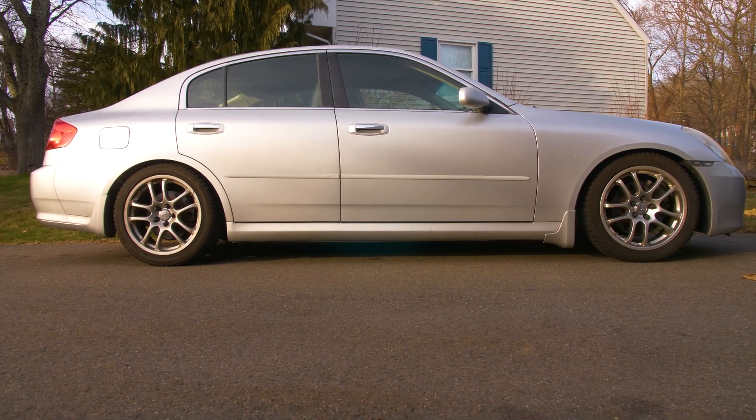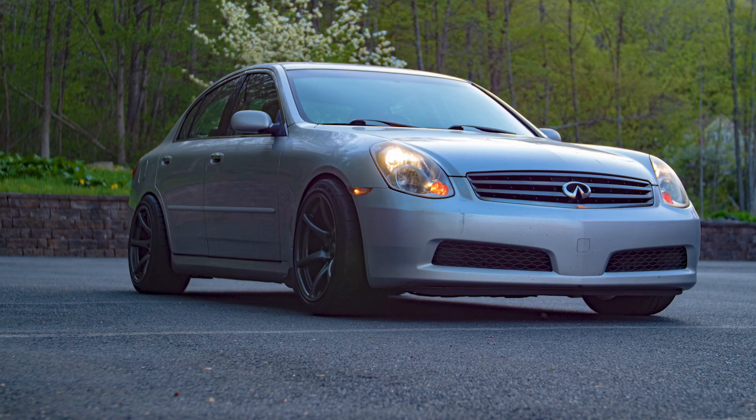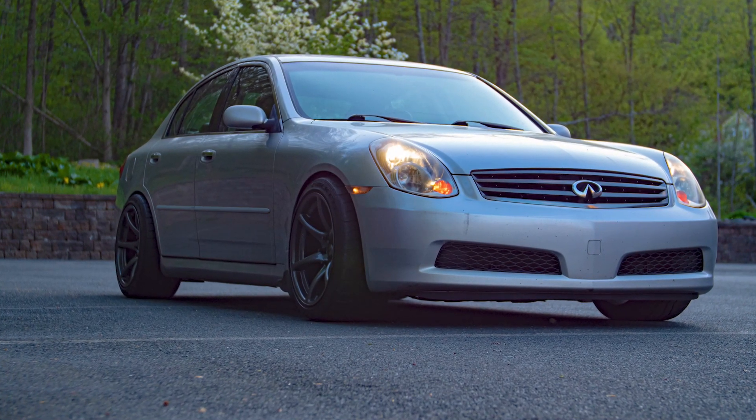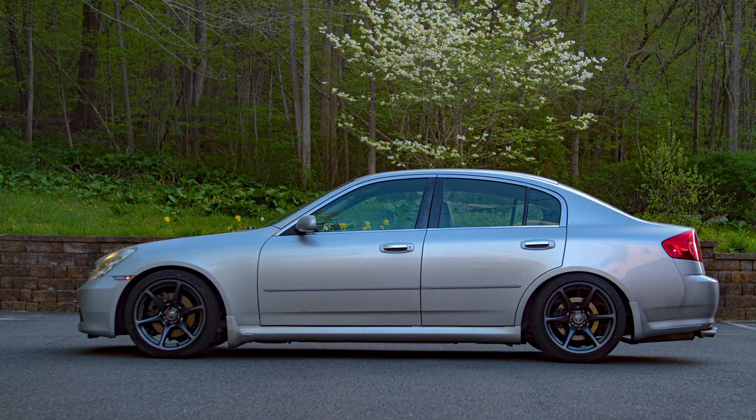Let me take you back to when I first put on some wheels and tires on Daniel's car that were the wrong spec — they had some poke to them, and I had to run the coilovers at full stiff just so I wouldn't rub all over the place. That ride was very sporty, stiff. You felt every single bump, every crack, every crevice, every pothole — everything. It was very jarring, but on smooth back roads and track-like conditions, they were excellent.